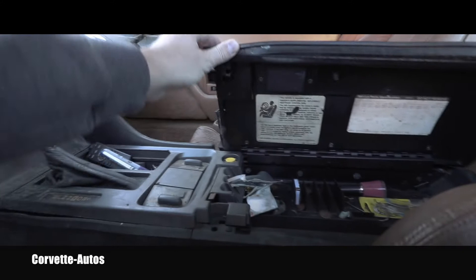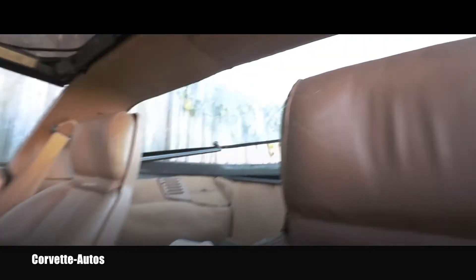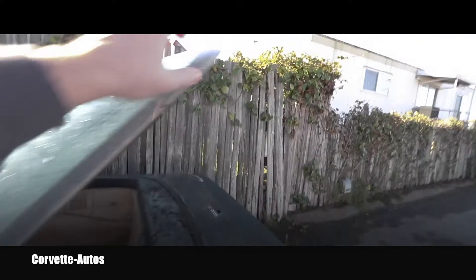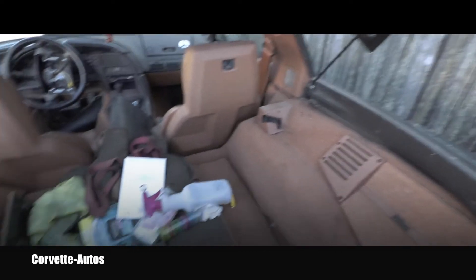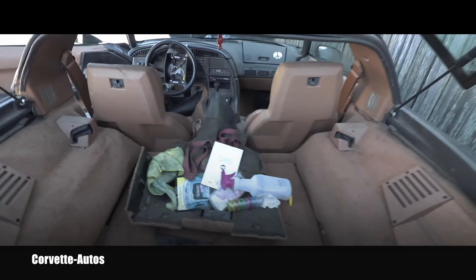Let's see if the rear hatch will open — this is the release button. Oh my god, I'm in shock — this is unbelievable. Can you believe this actually opened? That is immediately increasing the price of the vehicle, that's for sure. Also these glasses are very, very stylish.